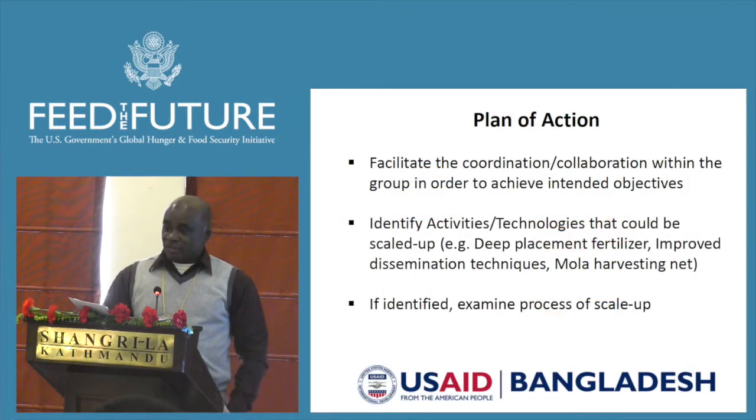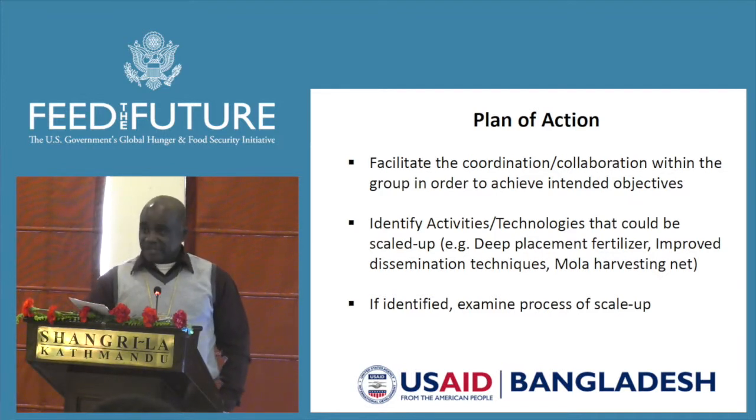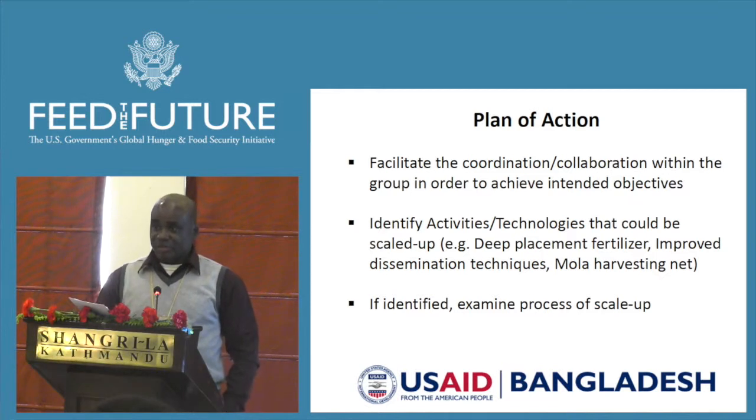We've done all the discussions. The plan of action for the remaining fiscal year is to facilitate the coordination and collaboration, and to identify activities or technologies that could be scaled up. Thank you very much.